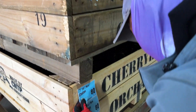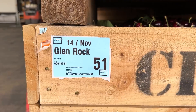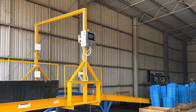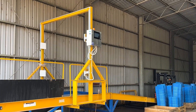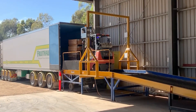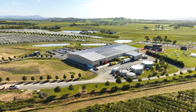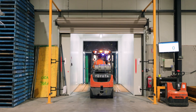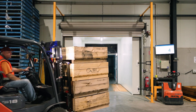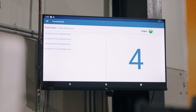RFID traceability on the farm enables automated capture of harvest fruit data together with its picking location and variety. RFID labels are applied to each bin, and are read by RFID readers which are mounted at various locations. When the harvested fruit bins arrive at the pack house receival shed, their RFID labels are read by RFID readers which are mounted on portals at the receiving dock. RFID traceability on arrival at the pack house enables cross-checking of the previous farm data.